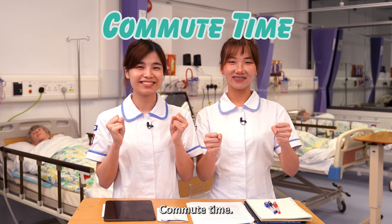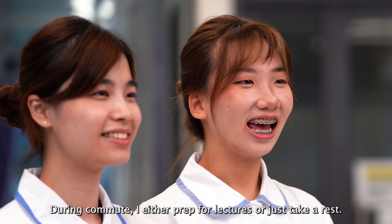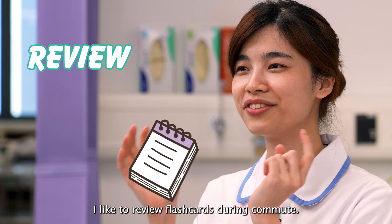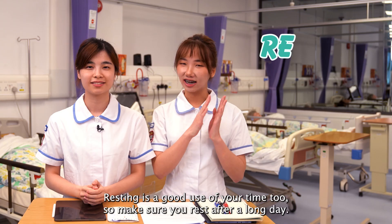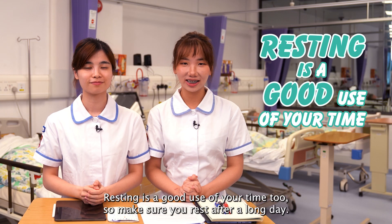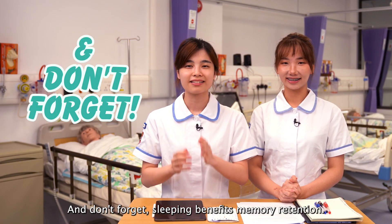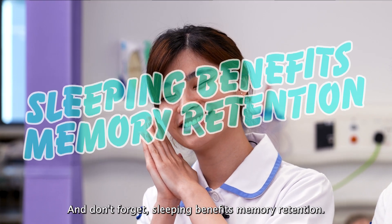Commute Time. During commute, I either prep for lectures or just take a rest. I like to refill flashcards during commute. Resting is a good use of your time too, so make sure you rest after a long day. And don't forget, sleeping benefits memory retention.